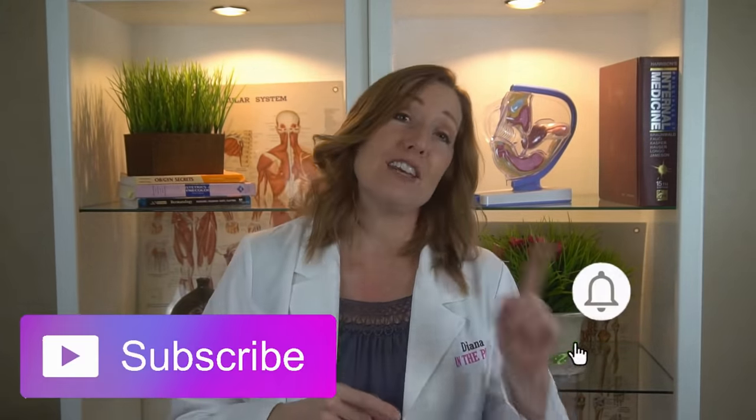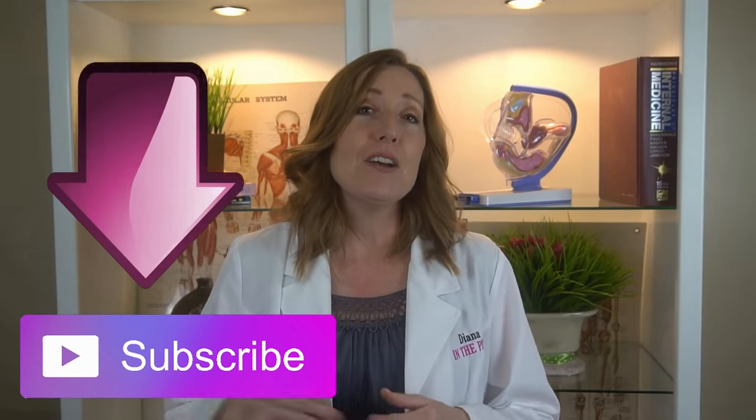I hope this was helpful for you. If it was, hit subscribe and hit the notification bell. Down here I'm going to put my video where I talk about whether it's normal to have vaginal discharge every day — click on that video and I will see you over there.